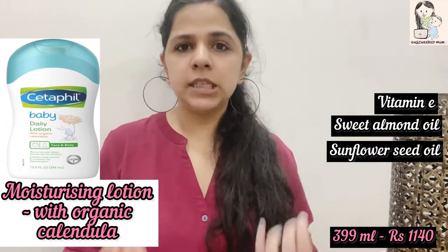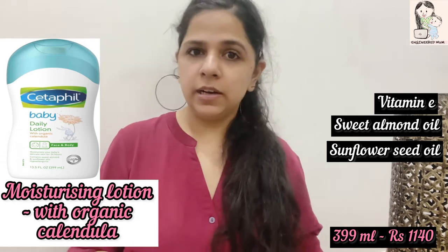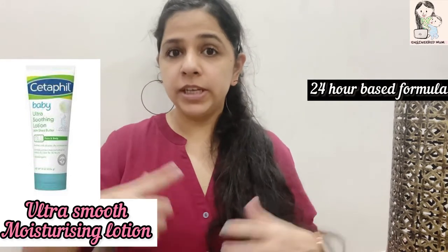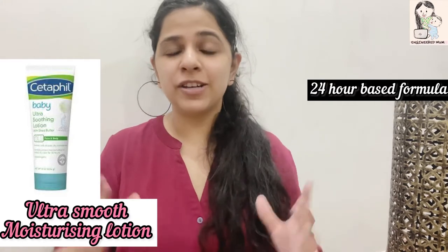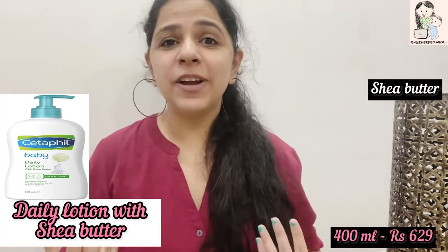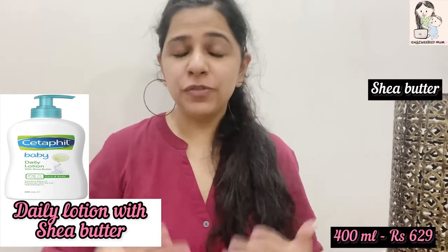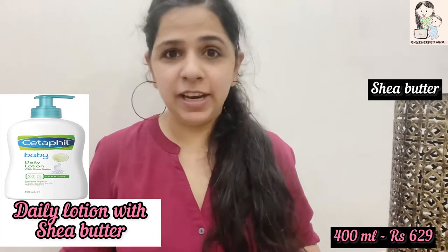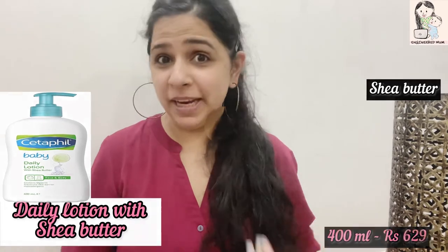The daily lotion is colorant-free, meaning no extra color is added. The ultra smooth moisturizing lotion is a 24-hour formula — you apply it once and it works throughout the day without any problem. The lotion with shea butter is excellent since shea butter is considered one of the best skin ingredients. You can rely on it without thinking twice, and trust me, it has never let me down.